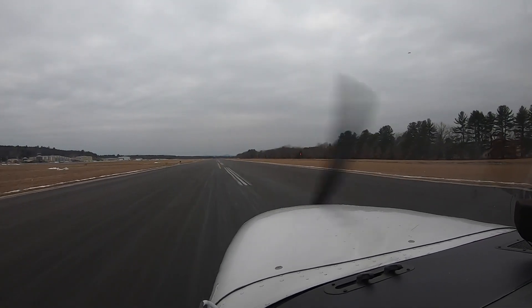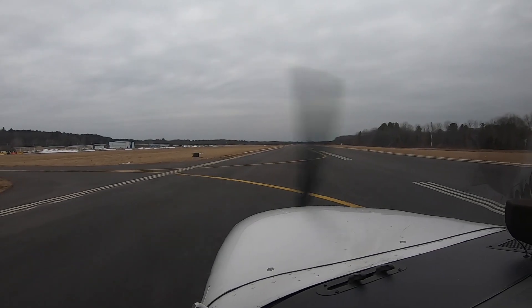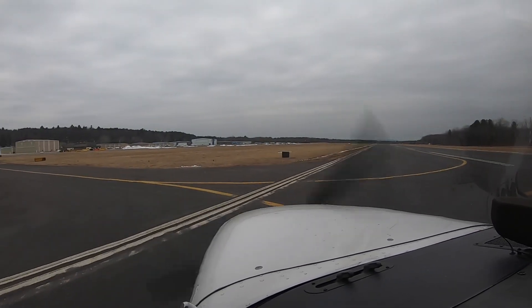Flaps up. Set to 627. Taxiway Charlie, turn left, then contact ground point eight. Take care. All right, left on Charlie, then ground point eight, take care, 627.